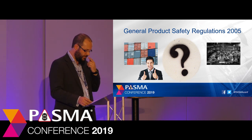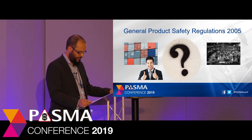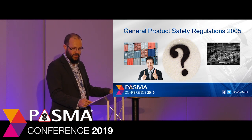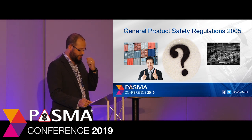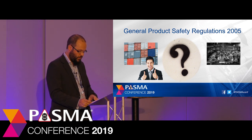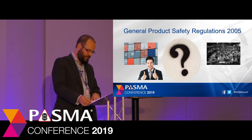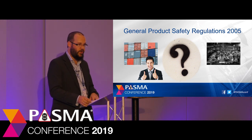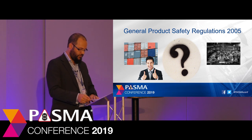Here's an example. Two companies sell products in the same market in the same country. One buys its products from overseas and the other from the manufacturers themselves. The company buying from overseas spends nothing on product testing as the overseas supplier assures that everything is fine. The company that makes its own product spends tens of thousands of pounds every year on testing, third-party certification and auditing. So who decides which route is right?